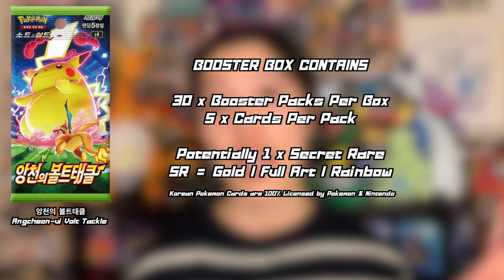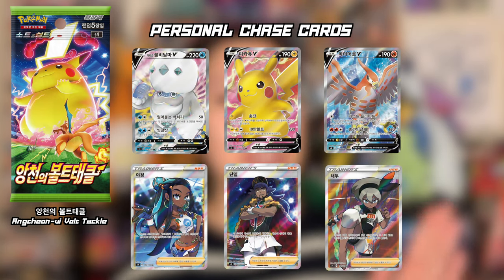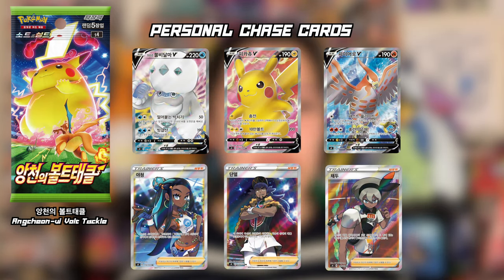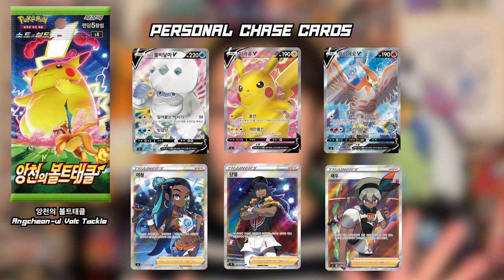I'll be opening the Korean version of Astonishing Volt Tackle. I've opened this in Japanese before — pretty much the same thing, with 30 booster packs per box and 5 cards per pack. The chase cards today will be any of the full art trainers, any of the gold cards, and of course the rainbow Pikachu. Just not going to expect it because it's pretty hard to pull.